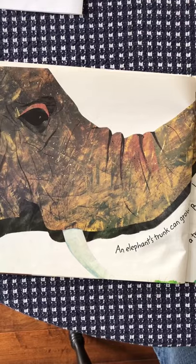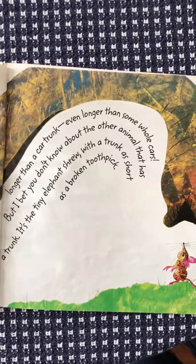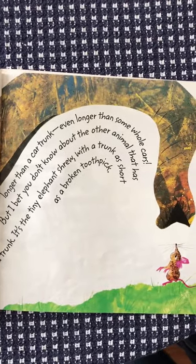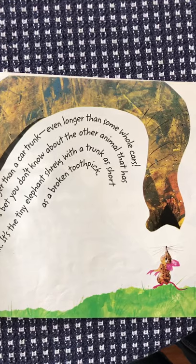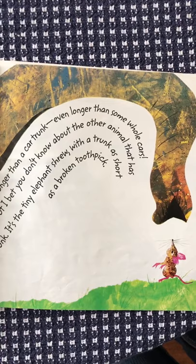An elephant's trunk can grow longer than a car trunk — even longer than some whole cars. But I bet you don't know the other animal that has a trunk. It's the tiny elephant shrew, with a trunk as short as a broken toothpick.